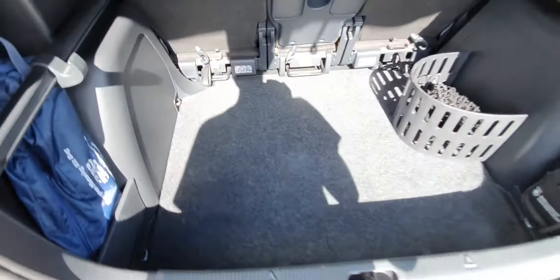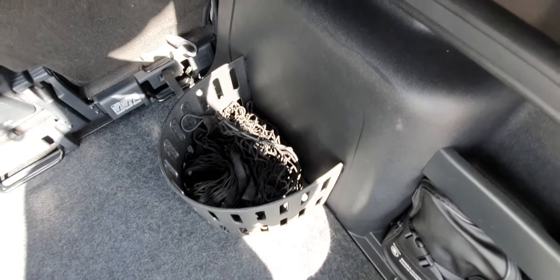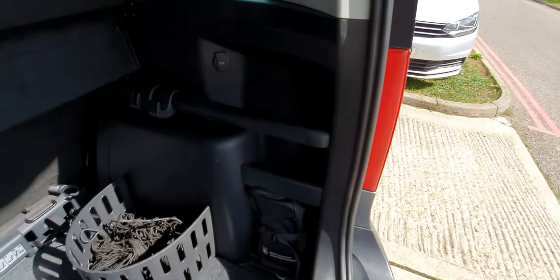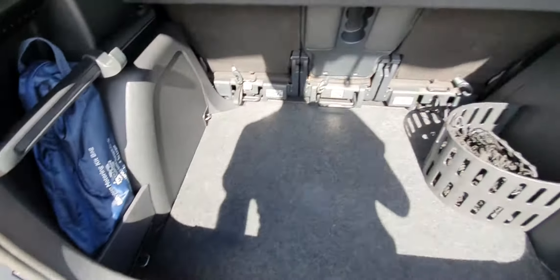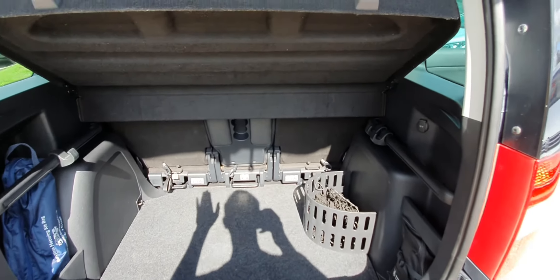In the boot there are cool rails for putting nets across for carrying shopping and things. The nets go on rails each side, there's a little compartment to stop things rattling around, and there are nice little cubby holes on both sides. I've left some spare oil in there, and there's a little European motoring bag included as well.